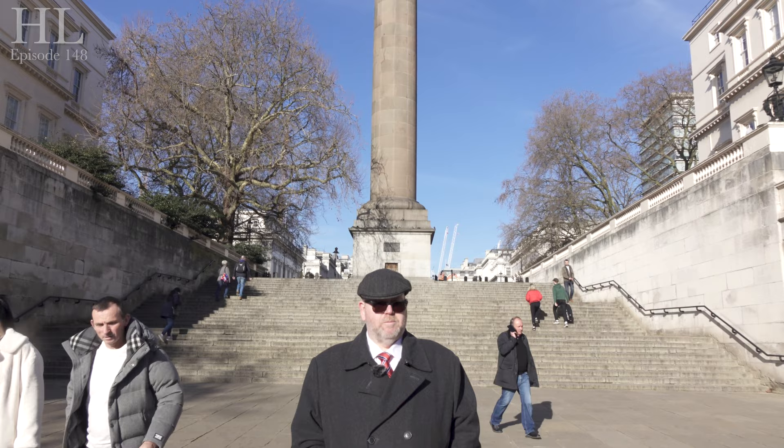If you do want to go up a column that looks rather like this but is slightly taller, head to the City of London where there is the Monument. The Monument commemorates the Great Fire of London and has 312 steps. They had a similar problem in the City, but they like making money, so they actually put a cage over the top of theirs — so you can still climb it.